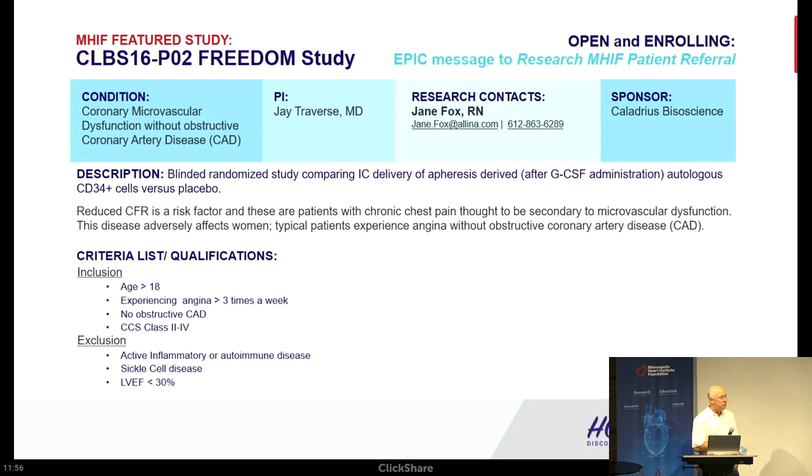This is particularly germane for women because it seems like most of the patients with this condition are women. Hopefully the women's program will be able to get involved in this study. We enrolled our first patient last week.